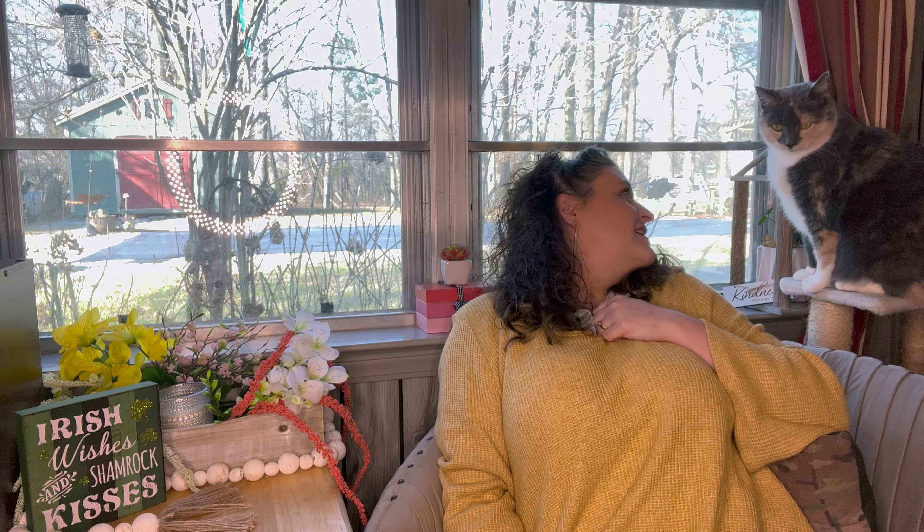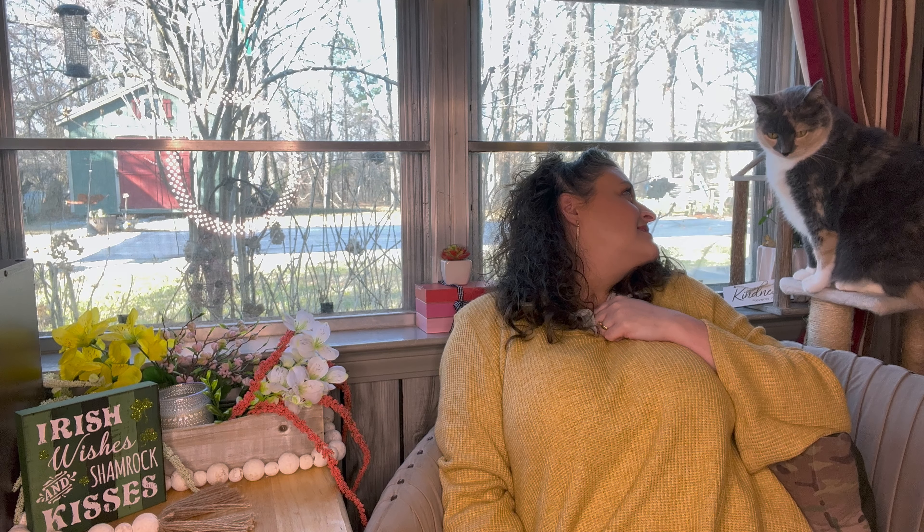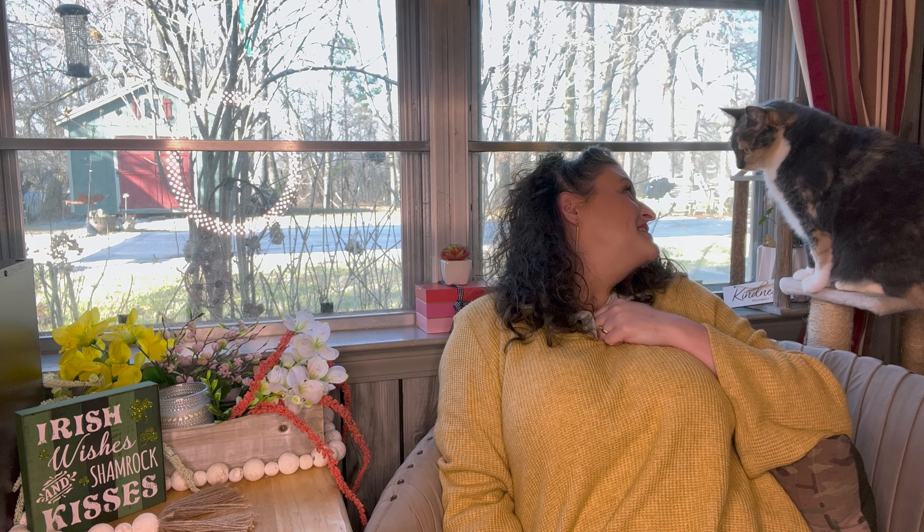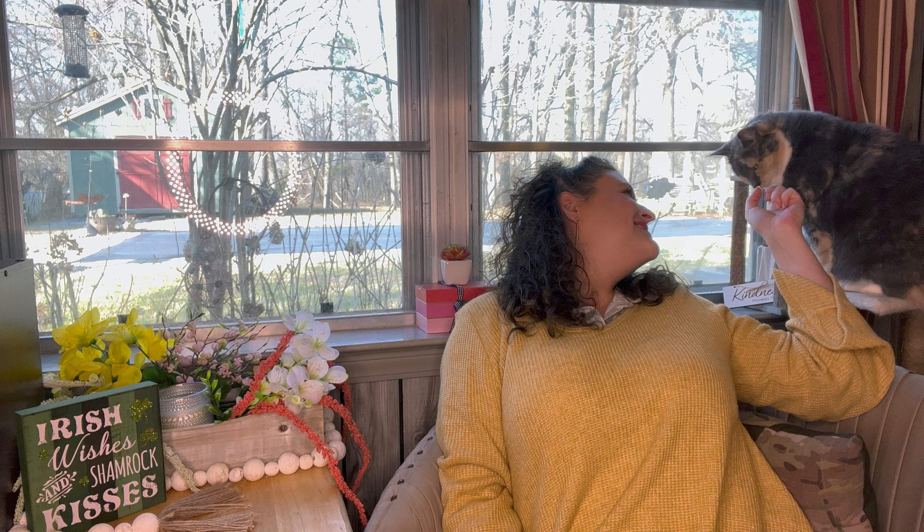Hey y'all, welcome to Unboxing Discovery Budgie. My name is Gina and this is Miss Callie Cat. Say hi, Miss Callie Cat? You're not going to talk to me? Y'all, today I'm excited — I just got back from church, had lunch with my sister, my niece, my brother-in-law, and hubby.